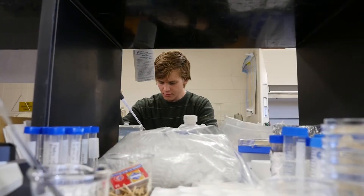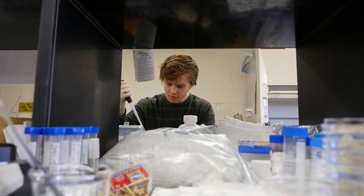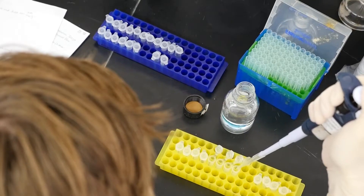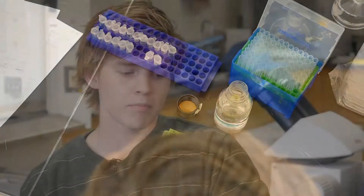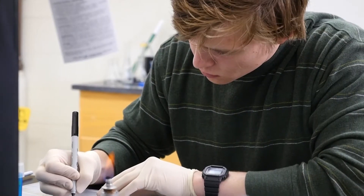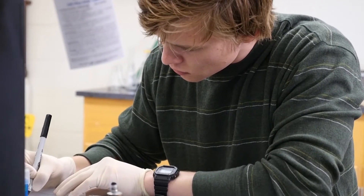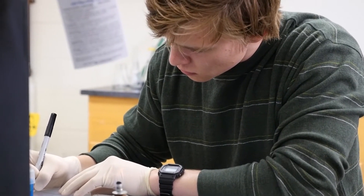We work in the plant model system, Arabidopsis, and specifically we're researching red light signaling. Plants sense different wavelengths of light and they adjust their behavior and development accordingly. We look at aberrations — mutations in the plant's DNA — and see how it changes their response to red light.